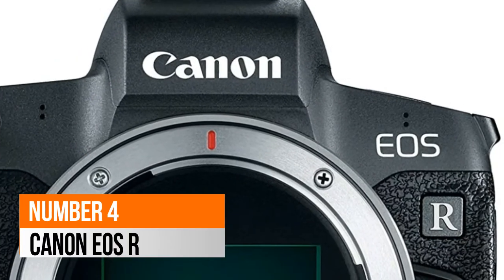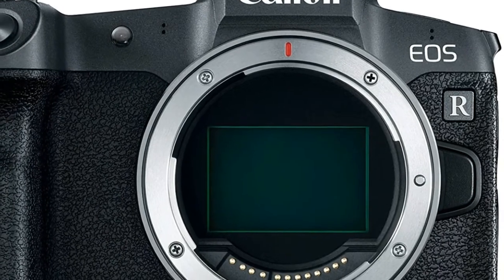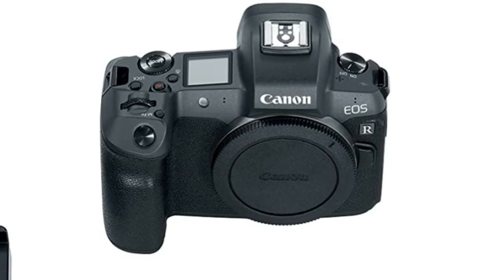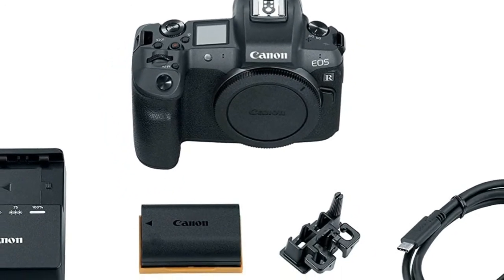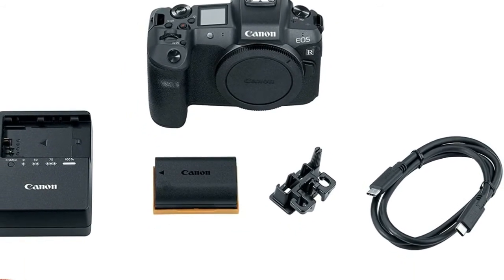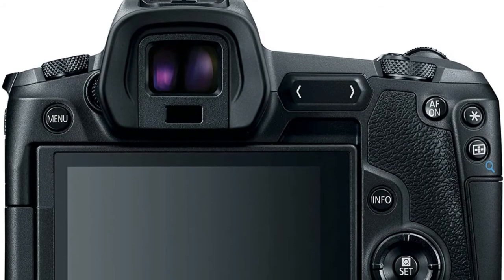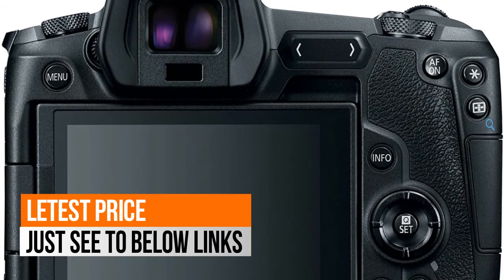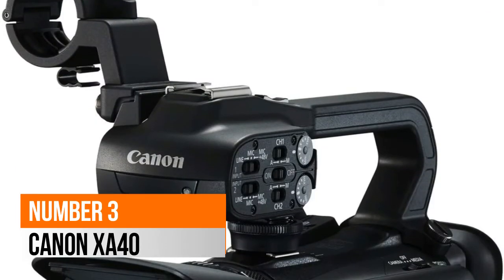Number 4: Canon EOS R. It offers 4K 30p with Canon Log and 10-bit 4:2:2 HDMI output, and is dust and drip resistant. It features a built-in EVF with 3.69 million dots, a vari-angle touchscreen LCD, and a dot matrix LCD panel. It has a 33-megapixel full-frame CMOS sensor and Digic 8 image processor, with Dual Pixel CMOS AF featuring 5,655 manually selectable AF points.